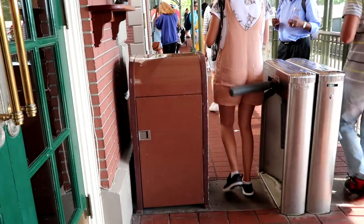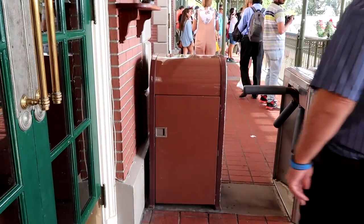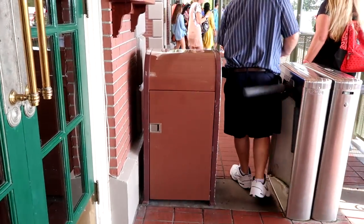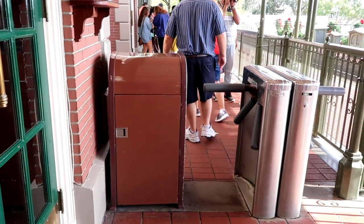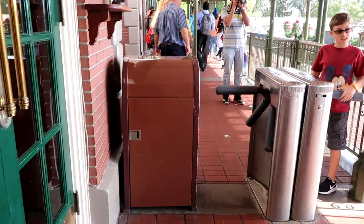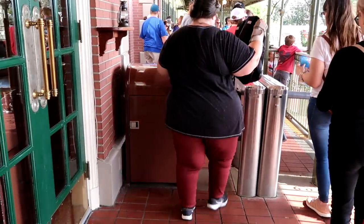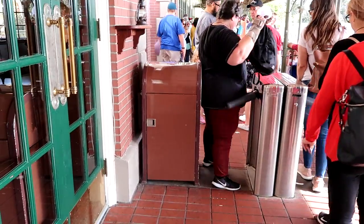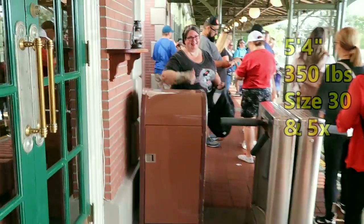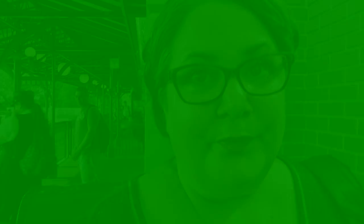This turnstile on the left has a trash can next to it. I have actually asked them to remove it so that I could get through the turnstile without issues. I feel like this one's a little easier to negotiate than the other one on the other side. As you can see I'm able to negotiate that by turning sideways.